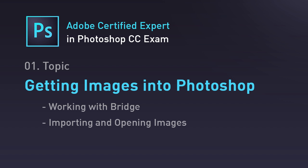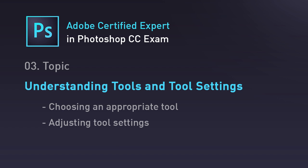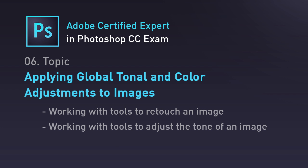This course covers all the topics of the Photoshop CC exam in great detail in the form of video tutorials, and it also includes hundreds of test questions helping you to prepare and study.